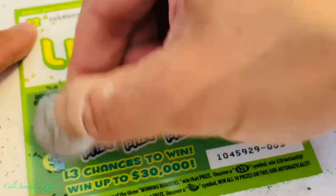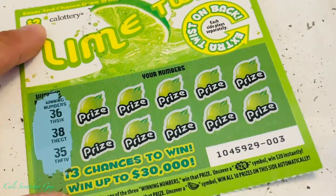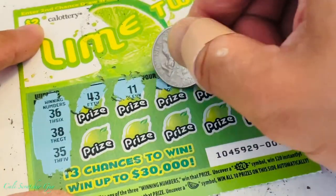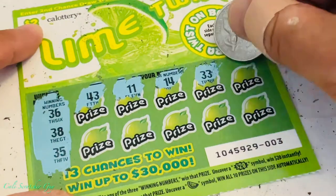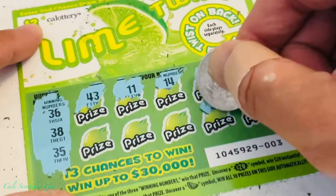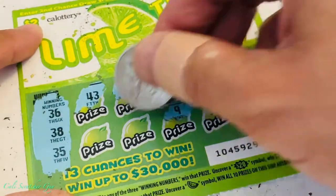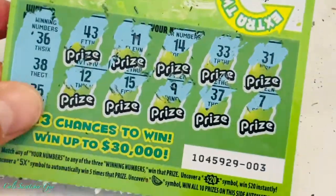Winning numbers: 36, 38, and 35. Numbers revealed: 43, 11, 14, 33, 31, 7, 37 — we got 36 and 38 there — another single digit, 15, and 12. So that is nothing right there. But once again we have another chance to win on the back.